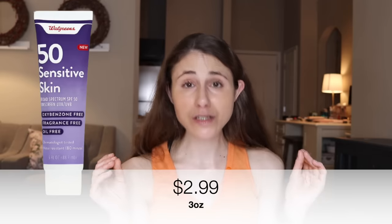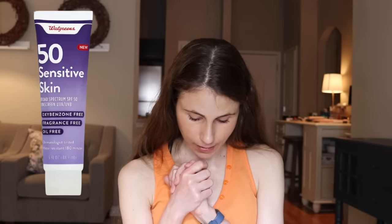This one is $2.99 for three ounces. For me personally, with my skin tone, there's zero cast — it looks great. I think it's competitive with La Roche-Posay's UV Sport sunscreen, which is around $20, so this is a very affordable dupe. It's water resistant and contains dimethicone, meaning it's oil-free. For people with oily skin, a dimethicone-based sunscreen tends to feel less greasy and helps reduce shine. Highly recommend it.